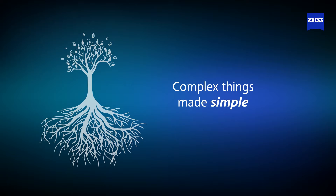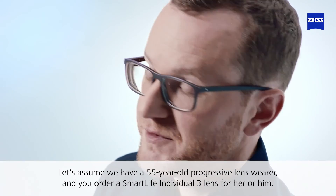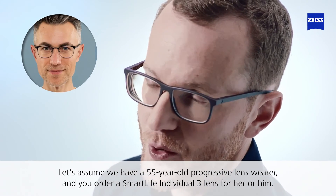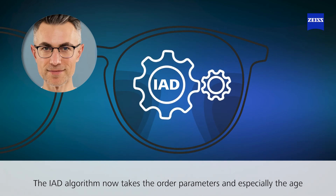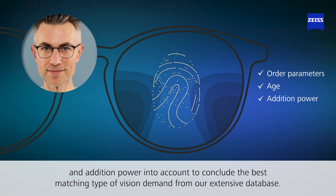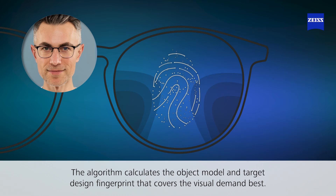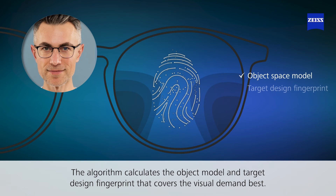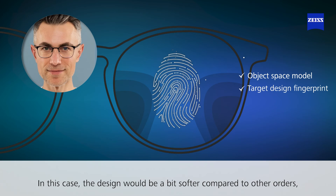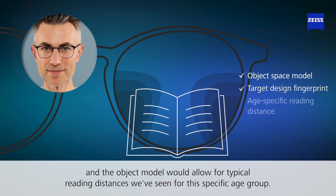Let's look at an example. Assume we have a 55-year-old progressive lens wearer and you order a Smart Life Individual 3 lens for them. The IAD algorithm takes the order parameters — especially the age and addition power — into account to identify the best matching type of visual demand from our extensive database. The algorithm then calculates the object model and target design fingerprint that covers the visual demand best, resulting in a softer design and an object model reflecting typical reading distances for that age group.